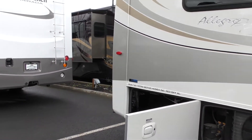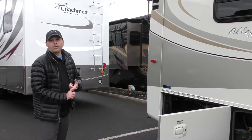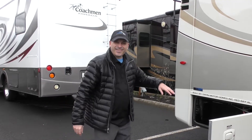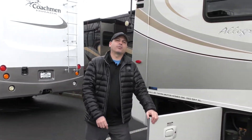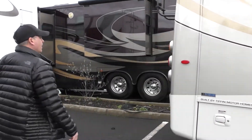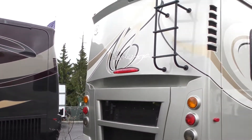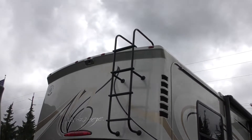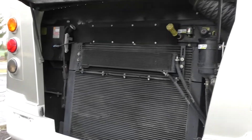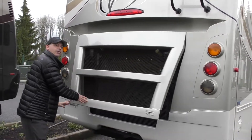Opening up the bins, we have great pass-through storage as well as solid holding tanks. The tanks on this coach are 30 black, 50 gray, and 70 freshwater. It also has a 65-gallon fuel tank so we can put 65 gallons of diesel on board. On the rear side we have a ladder up top and a side camera, with access to the diesel — 215 horsepower and 560 pounds of torque.